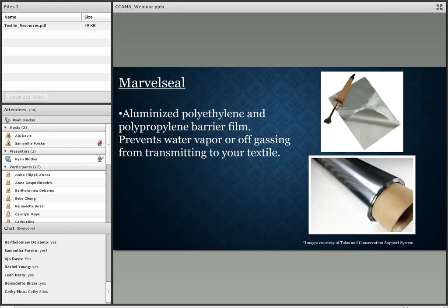Marvel Seal is an aluminized polyethylene and polypropylene barrier film that prevents water vapor or off-gassing from transmitting to your textiles. It can also be used for lining wood shelves, drawers, or the bottom of cedar chests. Marvel Seal is also heat-bonding, so it can be affixed to acidic tubes to offset the cost of purchasing acid-free tubes. You can also use a tacking iron to make small bags of Marvel Seal to store smaller textiles.